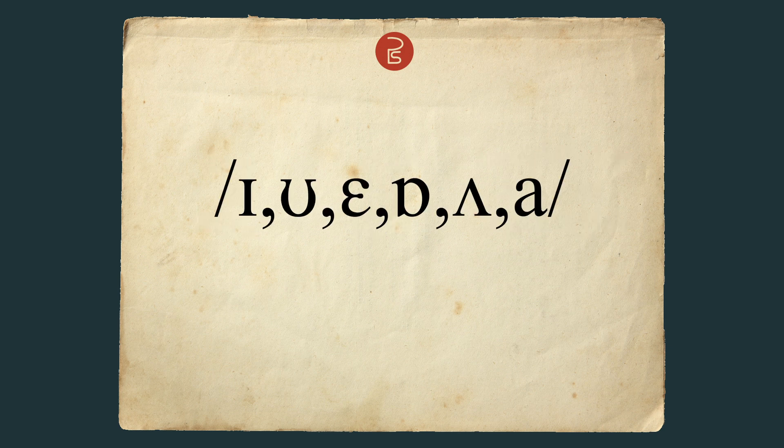Hello. This week I'm on class three of the pronunciation course, which is all about short vowels. It's one of the few things that everyone seems to agree on in phonetics. I, U, E, O, U, A form a neat group of short sounds, but they are challenging in their own way.